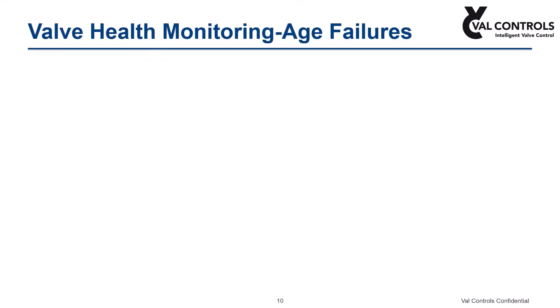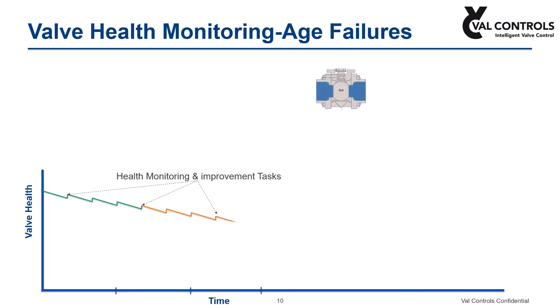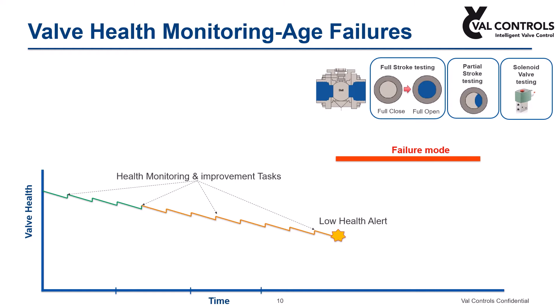Let us see how condition monitoring is applied to age-related safety valve failures. Valve degradation is identified and possible corrective actions are taken by performing online valve diagnostic testing on a regular basis. Safety valve testing includes partial stroke testing, solenoid valve testing, and wherever possible, full stroke testing. Valve condition can be constantly monitored using the diagnostics data gained from tests performed by the controller, and an alert is made when performance is poor before it runs into failure.